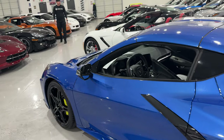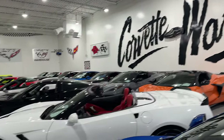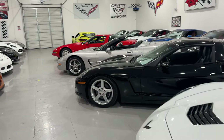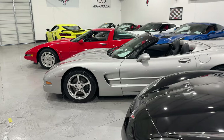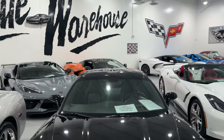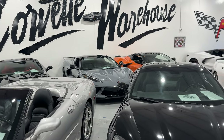That is the C4 through the C8 — the cheapest ones available at Corvette Warehouse with less than 100,000 miles. I think it's a pretty good lineup. Before we leave though, I want to show you guys that we have every generation of Corvette here at Corvette Warehouse from the C1 through the C8, and we're going to go take a look at each and every one of those.